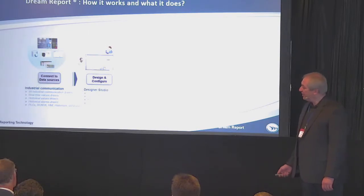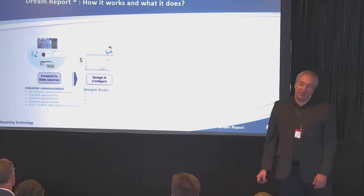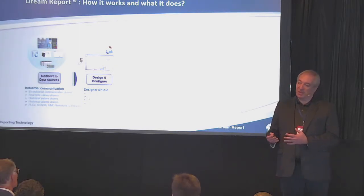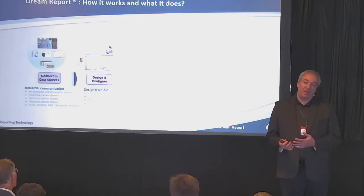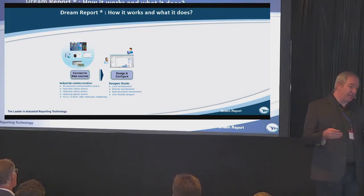Briefly, how it works. First of all, you connect Dream Report to your data sources. We have over 95 different drivers. You can get real-time data from PLCs, from SCADA systems. You can get historical values, you can get historical alarms, and all this data you can mix up.